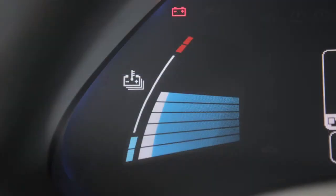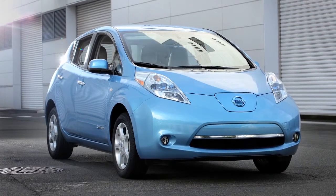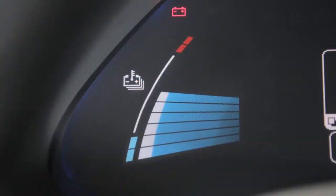The lithium-ion battery temperature gauge displays the battery's temperature. The temperature can change based on factors such as outside air temperature and driving conditions. The temperature is in the normal range when the indicator falls within this area.